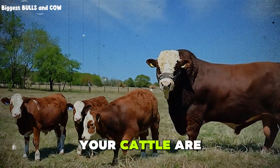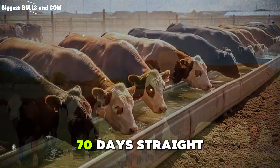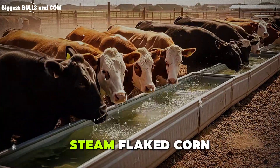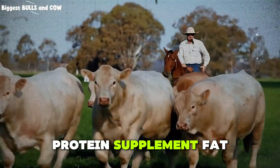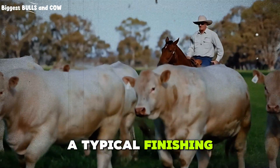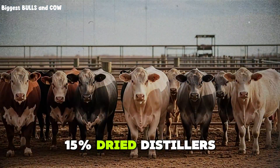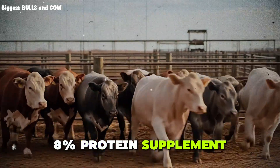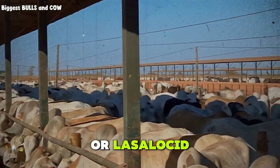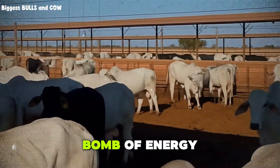At 40 days in, your cattle are now adapted. Their rumens are powerhouses. This is the finishing phase, and it runs for the next 70 days straight. The ration is now 80 to 90 percent concentrate — cracked corn, steam flaked corn, dried distiller's grains, protein supplement, fat sources, and a tiny amount of roughage just to keep the rumen functioning. A typical finishing ration might look like this: 70% steam flaked corn, 15% dried distiller's grains with solubles, 8% protein supplement, 4% fat, and 3% chopped hay or silage. Add in your ionophores like monensin or lasalocid to improve feed efficiency and control coccidia, plus your vitamin and mineral pack.